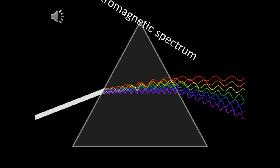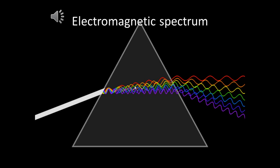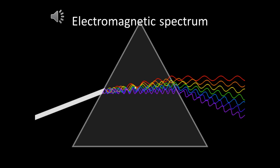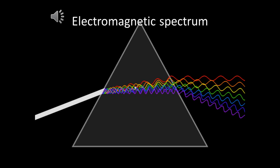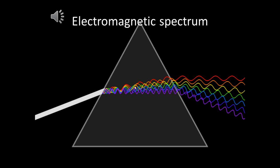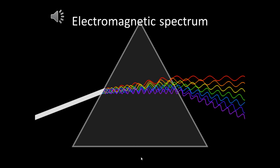Infrared telescopes see into two different types of the electromagnetic spectrum, which are near parts and far parts of the electromagnetic spectrum. The near infrared telescopes have a wavelength of between 700 nm to approximately 2,000 nm. Far infrared telescopes have a wavelength longer than 2,000 nm.